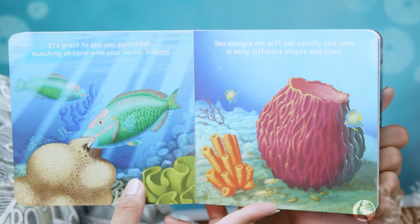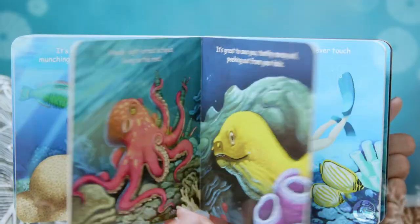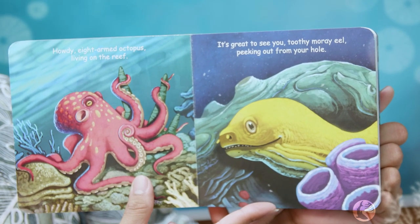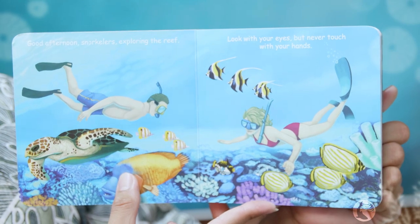It's great to see a parrotfish munching on coral with its beak! Yummy! Sea sponges are soft and squishy and come in many different shapes and sizes. Howdy, eight-armed octopus living in the reef, it's great to see you!